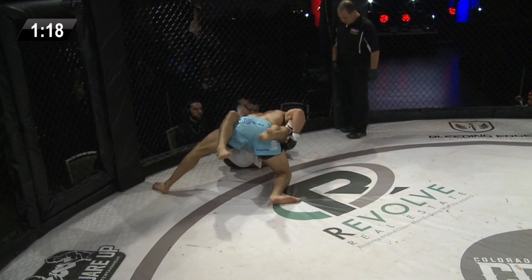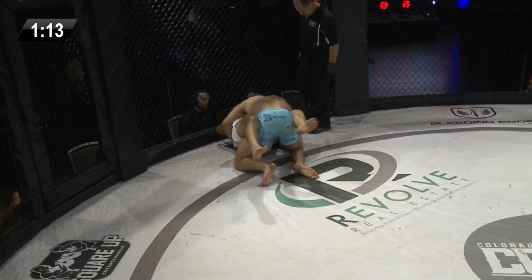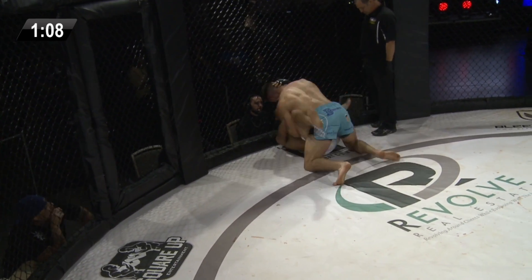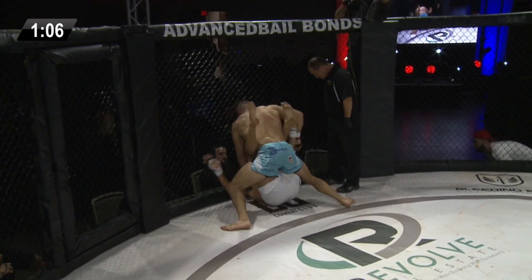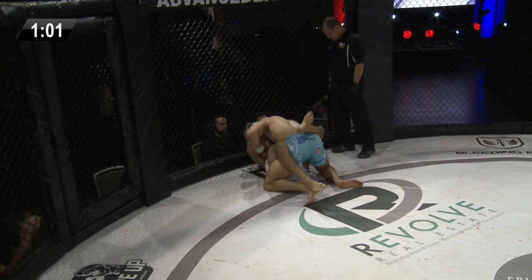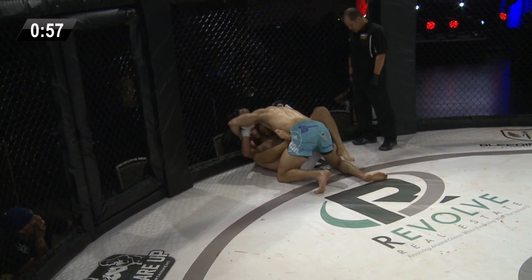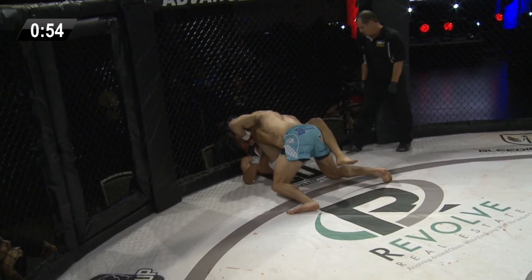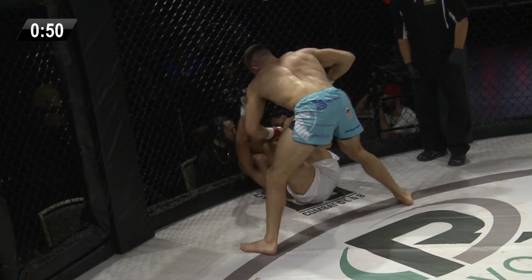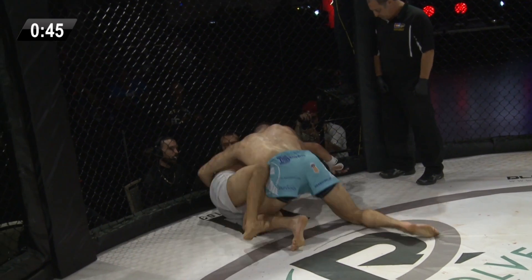Mena is using some palm strikes initially to try to create a scramble or get himself some space with Kurt Diesel on top. You see how Kurt's using his head to really dictate where Mena's at? That's going to allow him to really posture up and throw big strikes here. That head pressure is key — he's a big, strong kid. He has Mena's head pressed up against the fence right now. Winning that head position is so huge and critical. Those hammer fists are money right there.